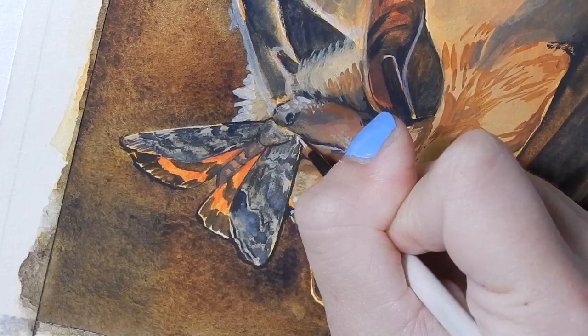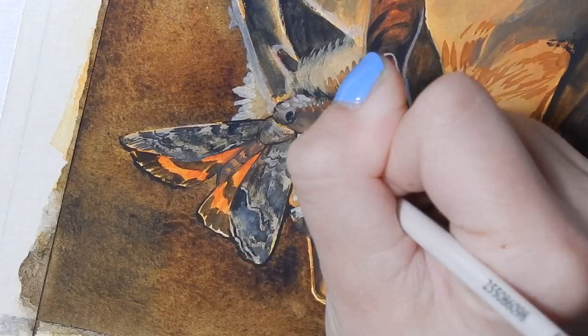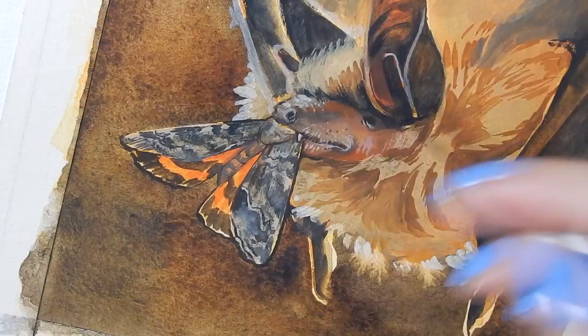If you'd like to buy this piece, you can purchase it on Etsy via the link in the description below. Half of the proceeds will be donated to Nature Conservancy of Canada, who have initiatives to combat white nose syndrome in Canadian bats. I've also included a link to whitenosesyndrome.org, where you can find a lot of useful educational materials. As always, thanks for watching and make sure to check out the other artists' AAC videos for this month.